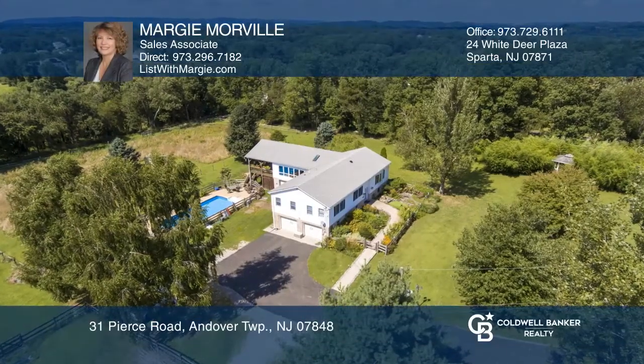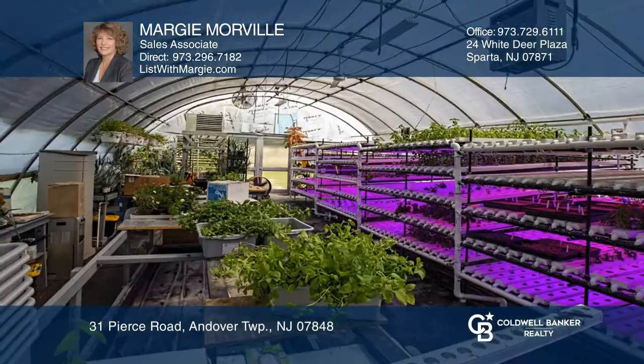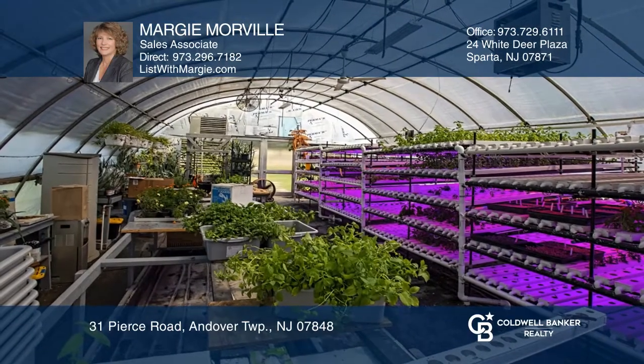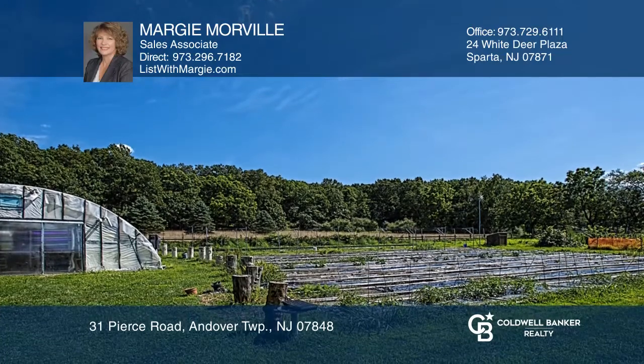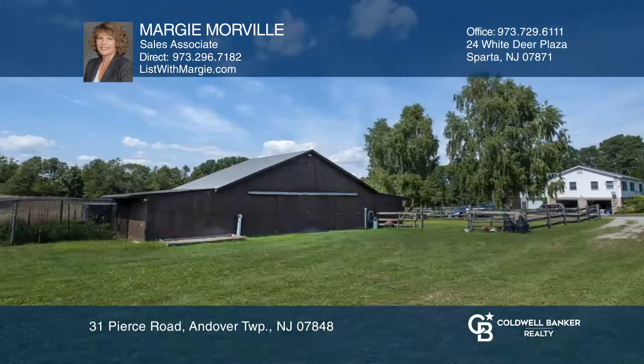This beautiful farm sits on 25 lush acres, actively growing hydroponics and soil produce. Featuring a Four Seasons Greenhouse, rustic six-stall barn, solar field, and more.